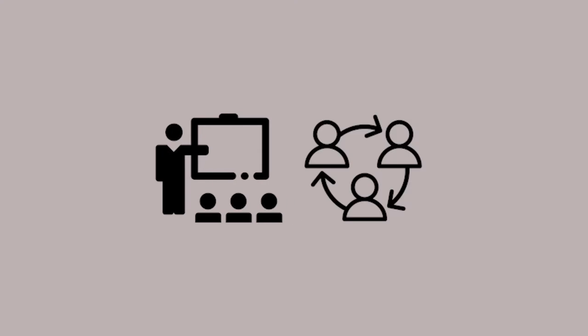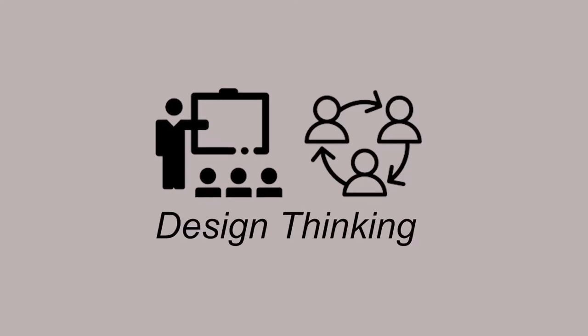Traditionally, classrooms look like this, but some of them have started looking more like this, thanks to a method called design thinking, which uses empathy and collaboration to solve problems. A few classes at BVN have started using this method. Here's why.